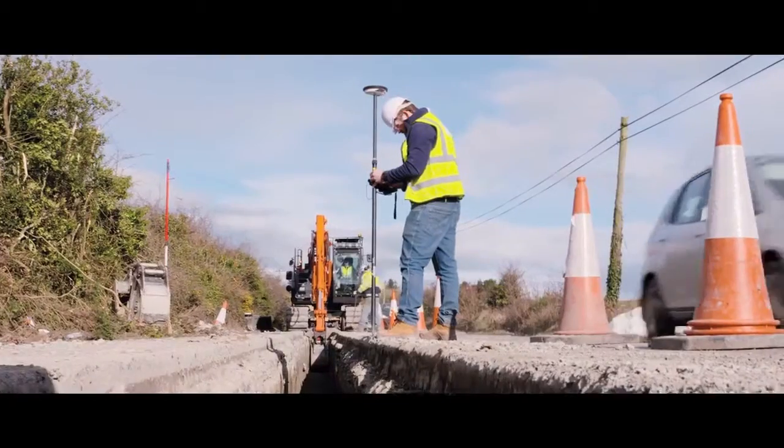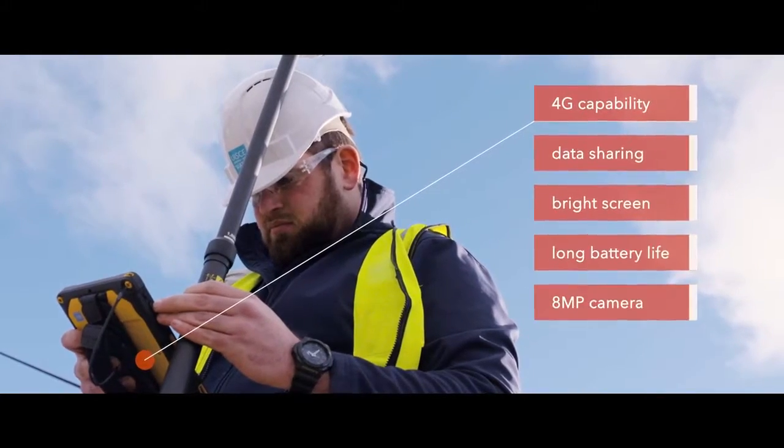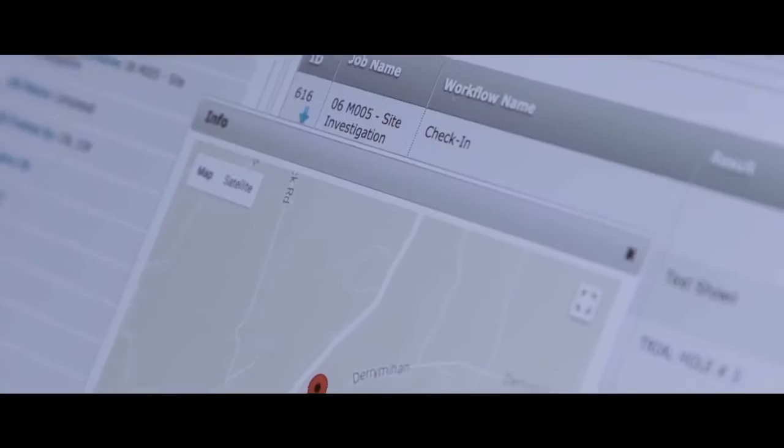On behalf of utility companies, they carry out construction work in water and wastewater pipelines and treatment plants. Complementing the engineering work, they also conduct accurate surveying of assets and maintain digital asset databases.